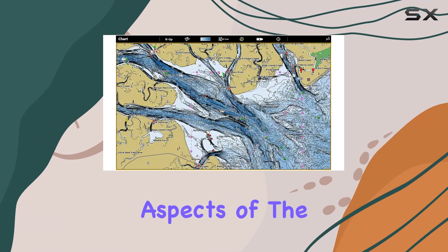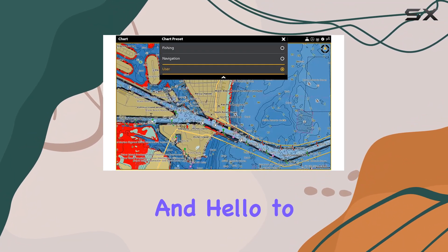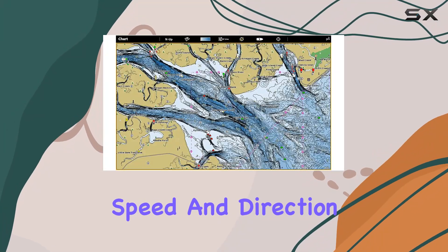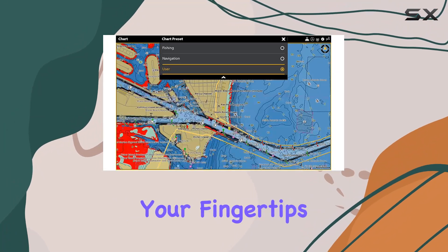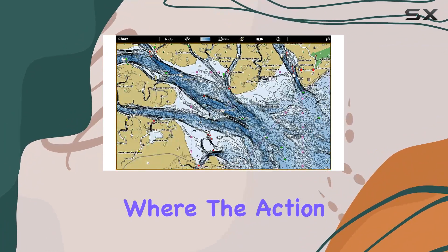One of the most impressive aspects of the Coastmaster is its predictive software. Say goodbye to guesswork and hello to precision planning. With tidal direction and height, current speed and direction, and more at your fingertips, you'll be able to plan your fishing day with confidence, knowing exactly where the action is.